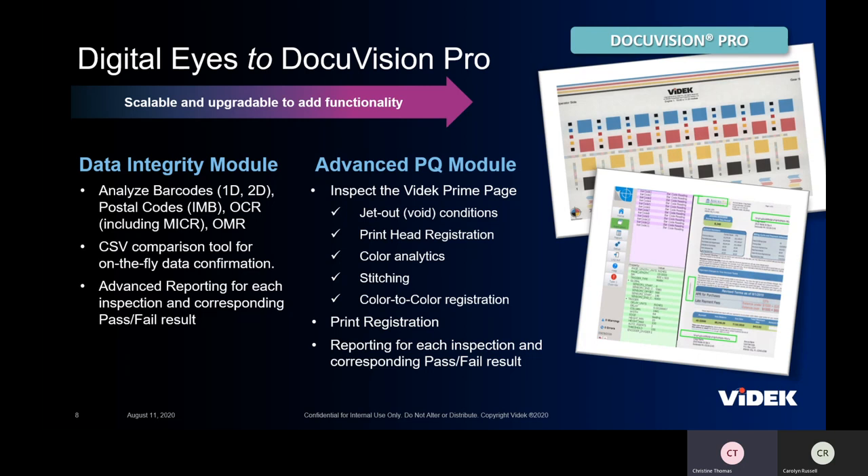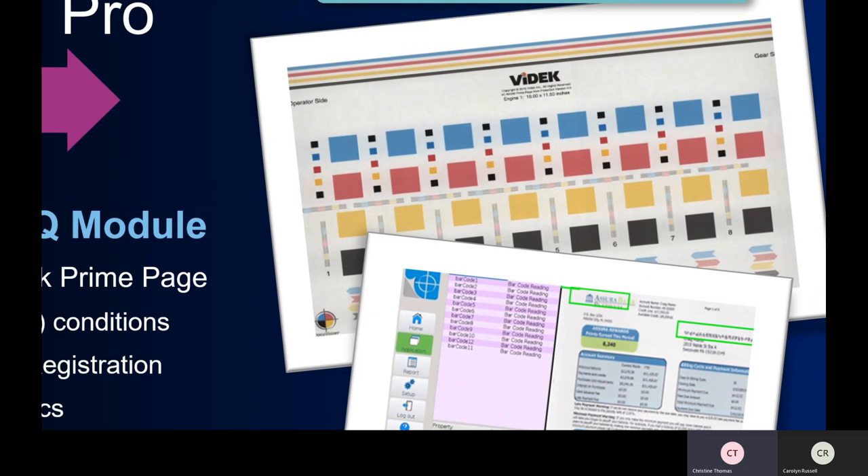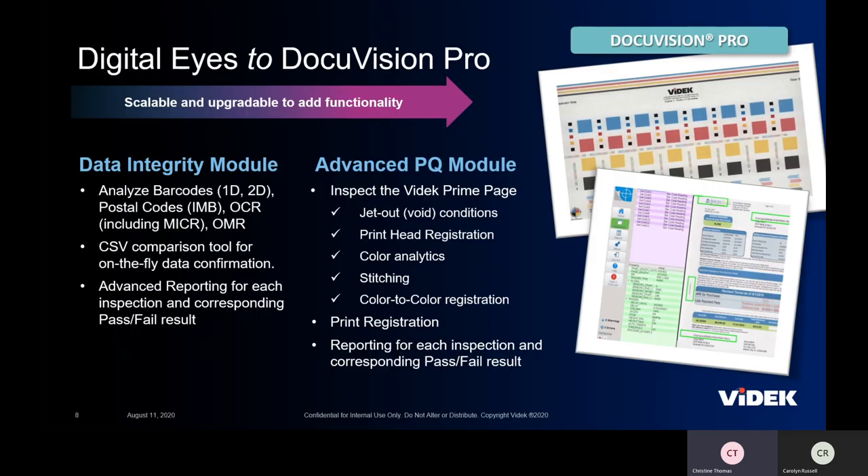From there, we go to an advanced print quality module. On the right-hand side you can see our VIDEK quality page, called the prime page. These are tuned for every different printer we support. We have the printer put down known patterns that we can inquire and analyze to look for voids, registration, print head registration, color-to-color registration, and stitching. We also have operator tools so they can ensure everything's running as expected. We also do side-one and side-two print registration, and as with the data integrity module, we have full recording for the print quality module as well.